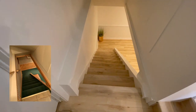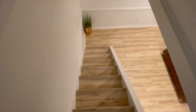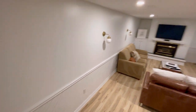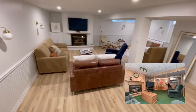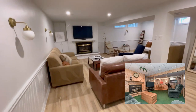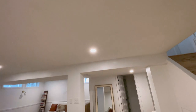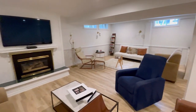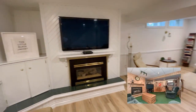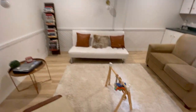Now let me take you downstairs. This was once green carpet — yes, green — and now we have this modern basement that I absolutely love. We got new flooring done. We had a drop ceiling before; now we have a nice finished ceiling with pot lighting, and the floor makes the room look so much bigger. We have a little TV watching area with our fireplace, a sitting area, and a little library.